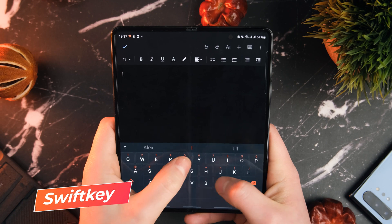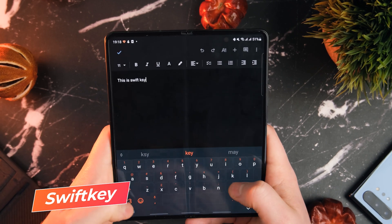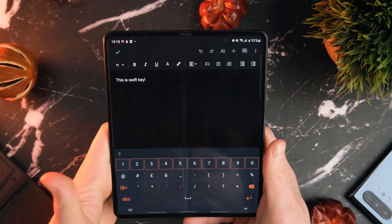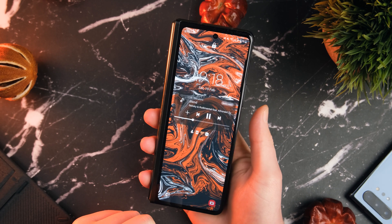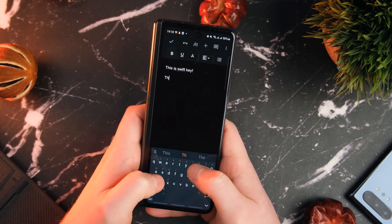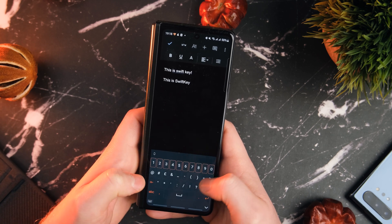Our next app is one that will specifically benefit you if you own a Z Fold 3, and that is SwiftKey. This one was brought to my attention by a couple of subscribers on my latest Galaxy Z Fold 3 review video. What it will do is actually make your Galaxy Z Fold 3 cover display experience a hell of a lot easier and just better all around.